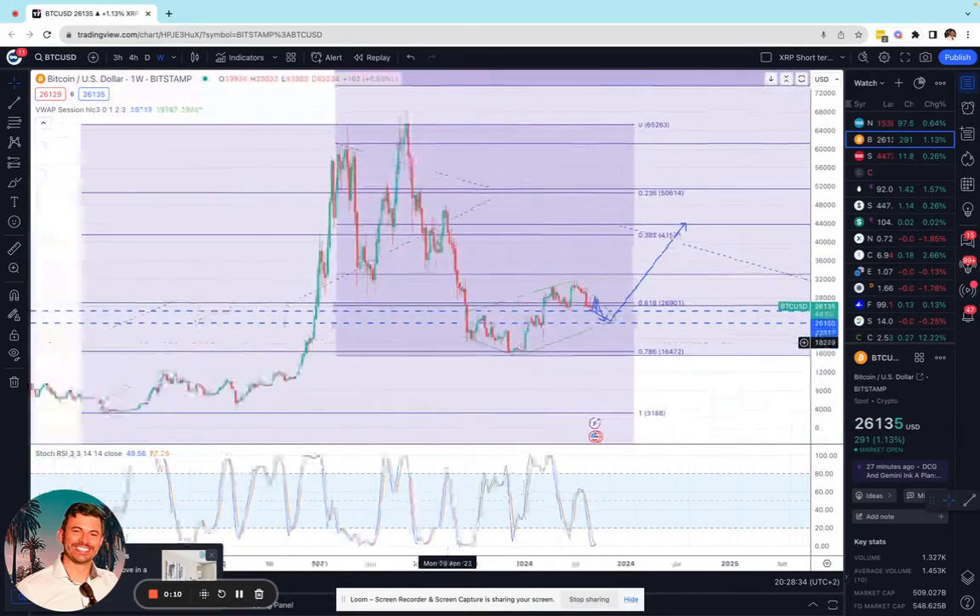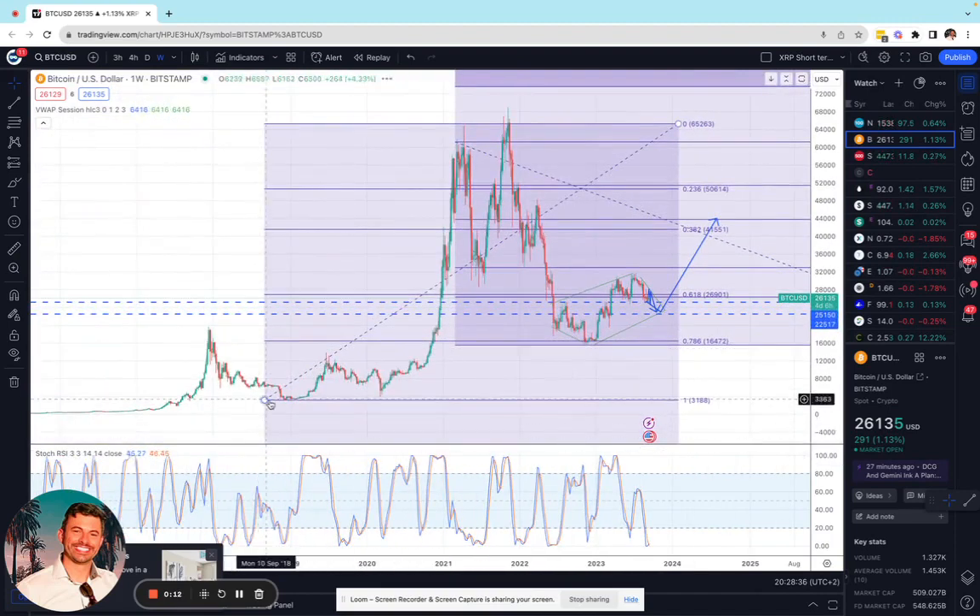My previous analysis showed taking it from the low here of around 3,000 up to this level, where our Fibonacci ratios extend down to about 16,472, which is just at this support level. We've been forming from June of 2022 to about September of this year this diamond pattern.